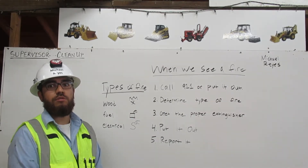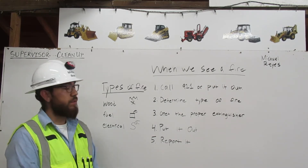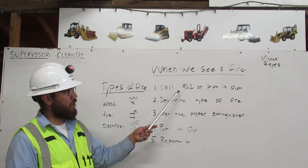Hi, I'm Michael Reyes. I'm going to explain to you what we are trained to do when we see a fire. First, call 911 or put it out.